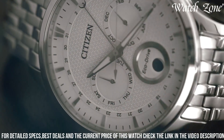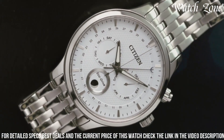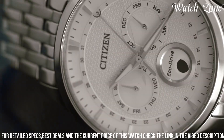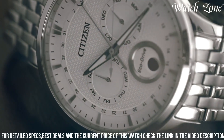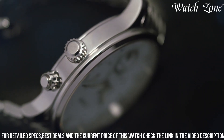Equipped with a precise quartz movement, it ensures accurate timekeeping for everyday wear. The date window at 3 o'clock adds practicality to the watch, keeping you organized and punctual. With water-resistance up to 50 meters and a scratch-resistant mineral crystal, it is built to withstand the rigors of daily life.